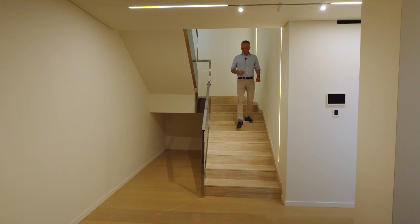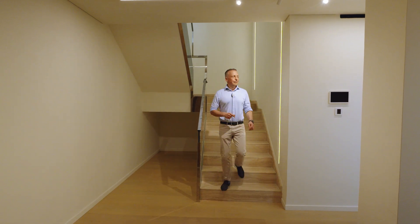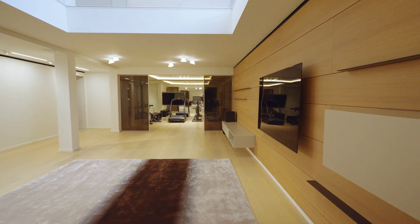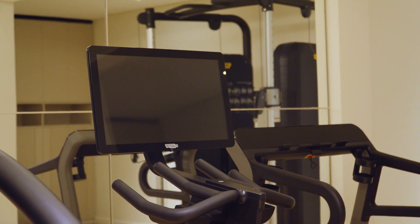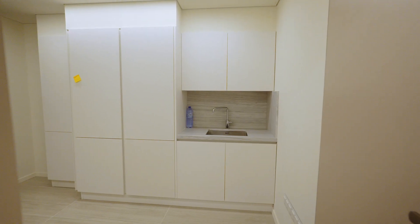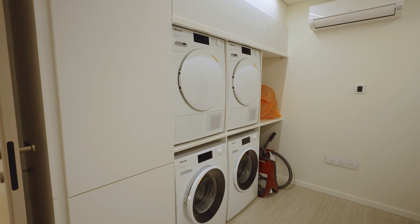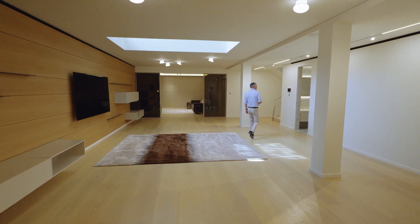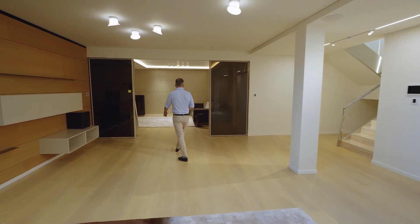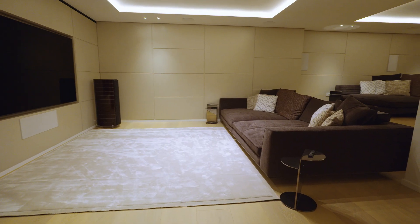You thought that was it? No! There is a basement level with a gym, utility rooms and a laundry room, a separate bathroom with a shower, and a large home cinema.